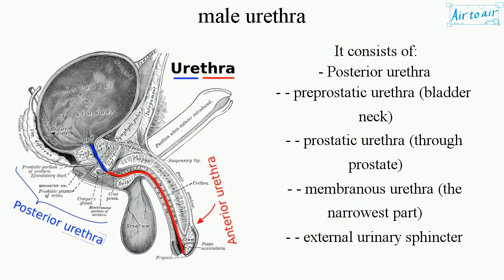It consists of posterior urethra: pre-prostatic urethra at the bladder neck, prostatic urethra through the prostate, and membranous urethra — the narrowest part — where the external urinary sphincter is located.